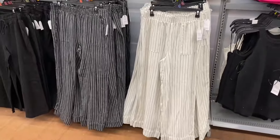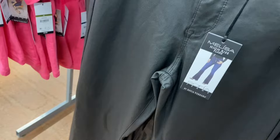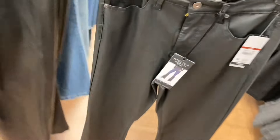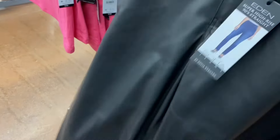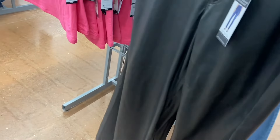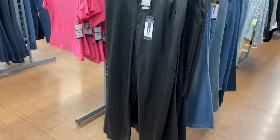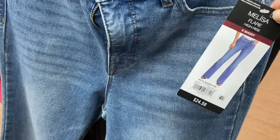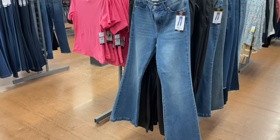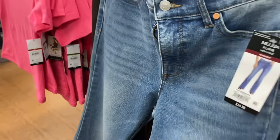Sophia jeans include high-rise flare for $29.50 — available in blue jean and coated. There's also an Eden super-high-rise 90s straight for $27.50. And the Melissa flare high-rise for $24.50, with a little bit of fraying at the bottom but not too much.